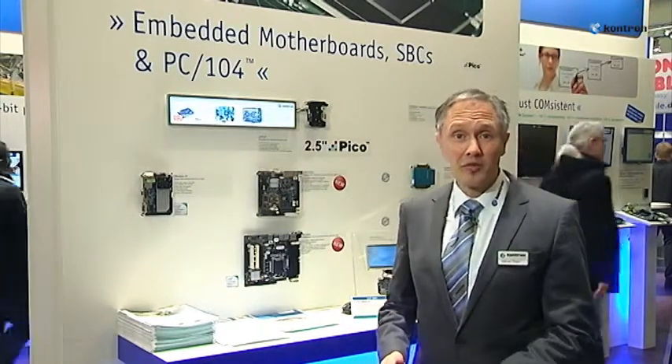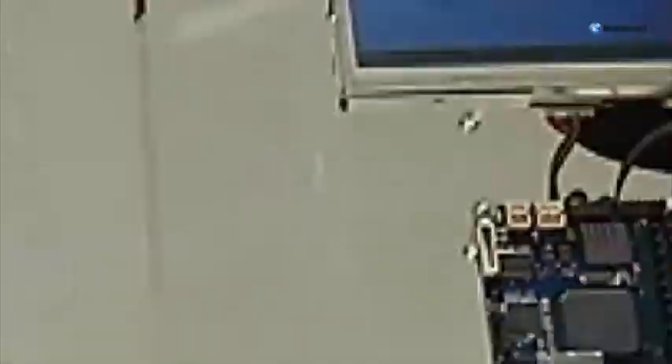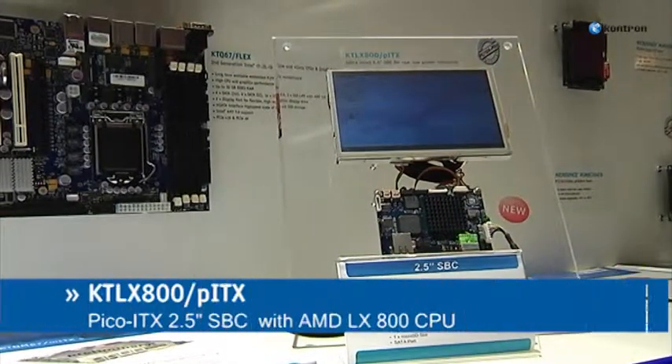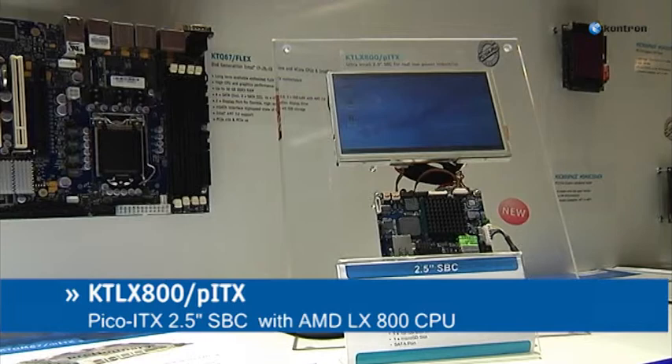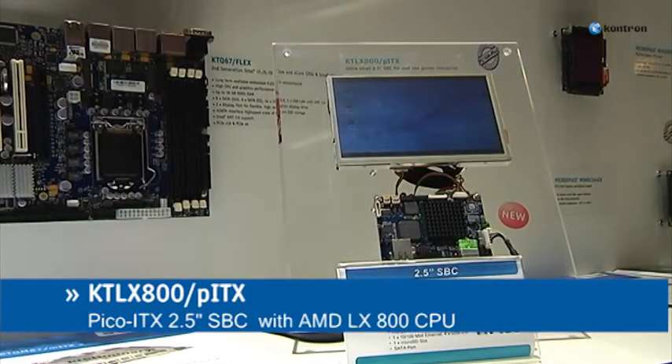I'd like to introduce to you the latest member of our Pico ITX 2.5 inch SBC family. The form factor with 100 by 72 millimeters has created a new definition of small. The KT LX800 Pico ITX with AMD LX800 CPU is the perfect fit for real low-power industrial applications.